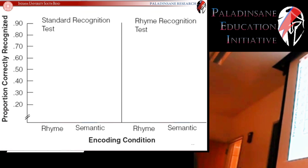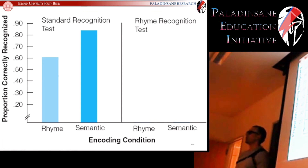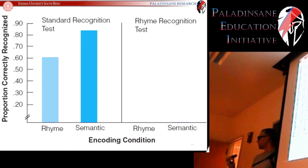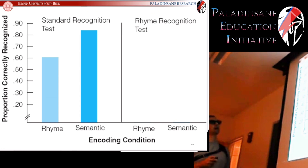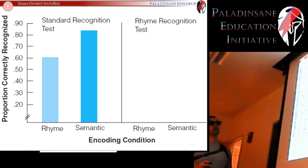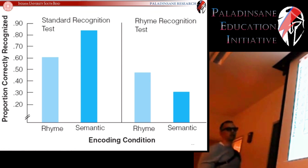Not surprisingly, when you're trying to study material, rhyming isn't that helpful for standard tests. But what if you encoded via rhyme and then were tested in a rhyming situation? In that case, people who encoded semantically but were tested in a rhyming situation did rather poorly, while people who encoded in a rhyming condition and were tested in a rhyming condition actually did better.